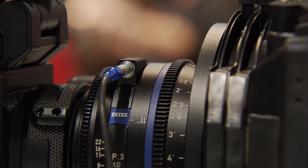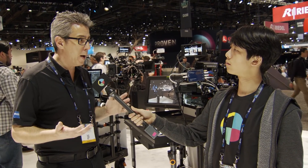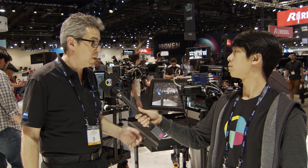Let's talk pricing. Lens-by-lens with the metadata, it's running around $4,700. But if you bundle — anything above 3, 5, or 7 lenses — there are quantity discounts that range from 7 to 15%.